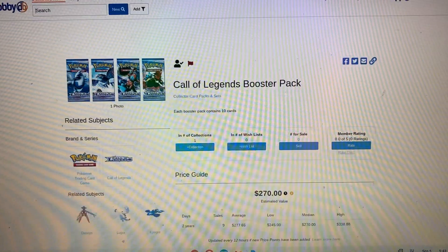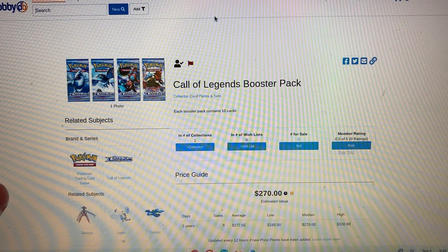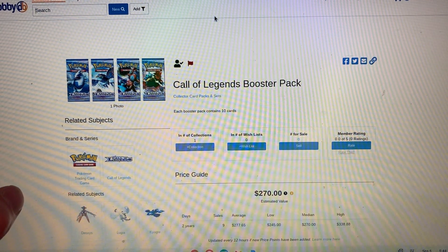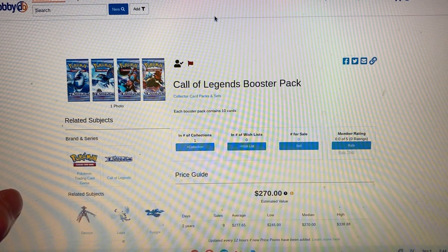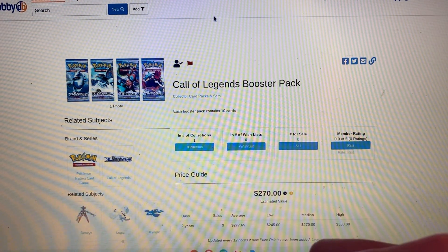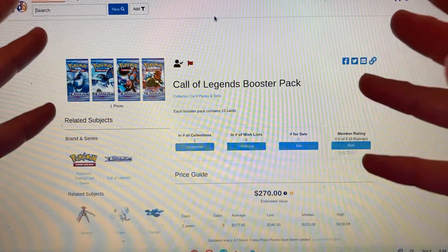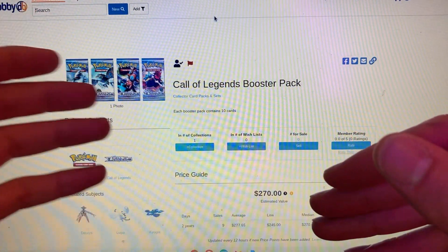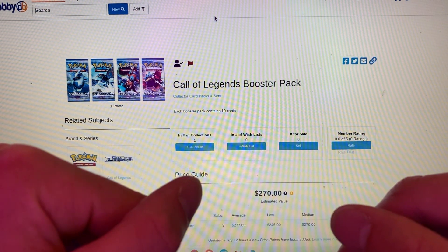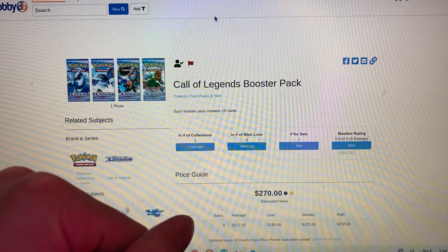At number 6, we have Call of Legends. This booster pack goes for $270 on the median estimated value. The lowest it's been bought recently is $245 and the highest is $338, so the estimated value is $270. Call of Legends was actually in the Walmart mystery boxes — you had about a 1-in-100 chance of getting it. It was advertised on the front to entice you to buy the box, but odds are you did not get one.